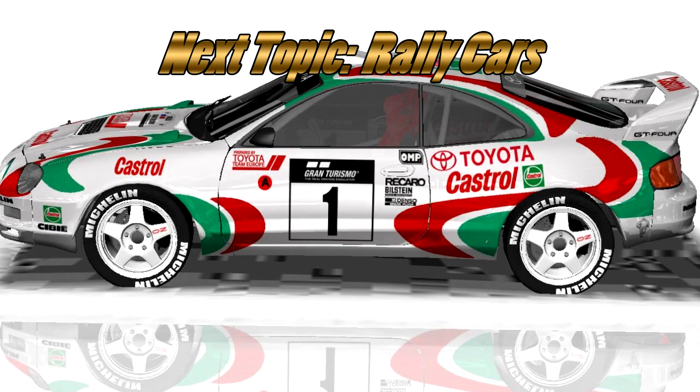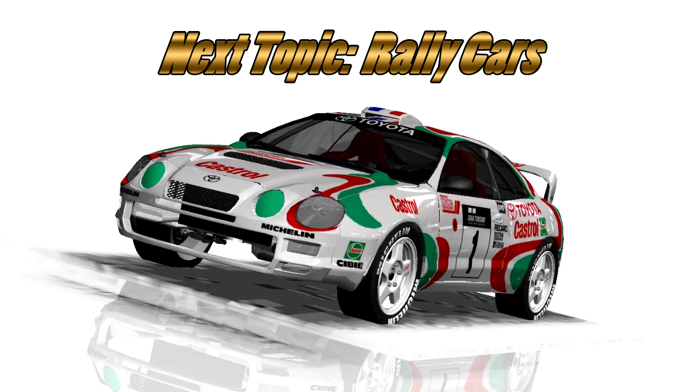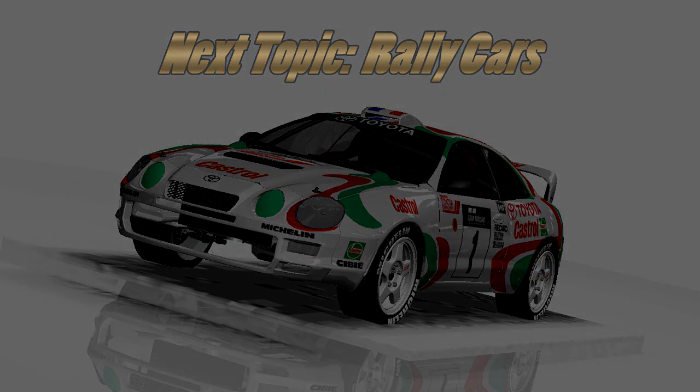Thank you to everyone that submitted a car for this week's topic. Next week we're gonna have the topic of rally cars — be sure to get those in by next Wednesday, and I will see you guys next time.